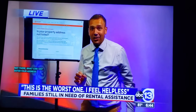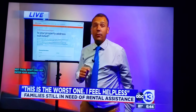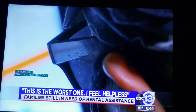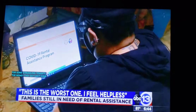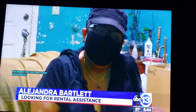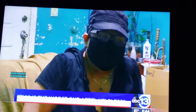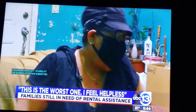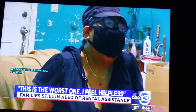And for some struggling tenants, the money can't come soon enough. Alexandra Bartlett stared at the screen after she submitted information that she hopes will turn her life around. She says this is the worst, and that she's been hopeless.